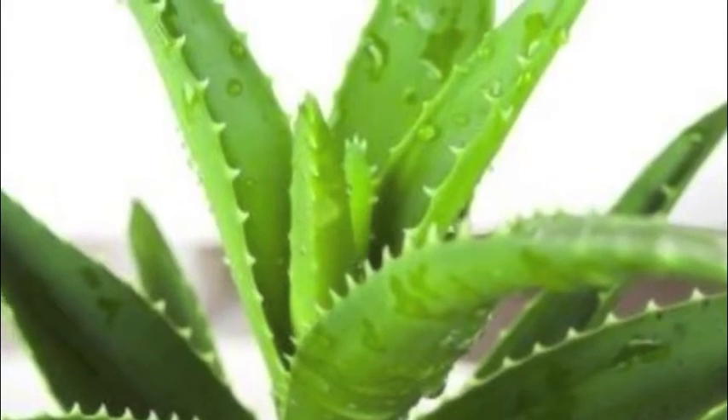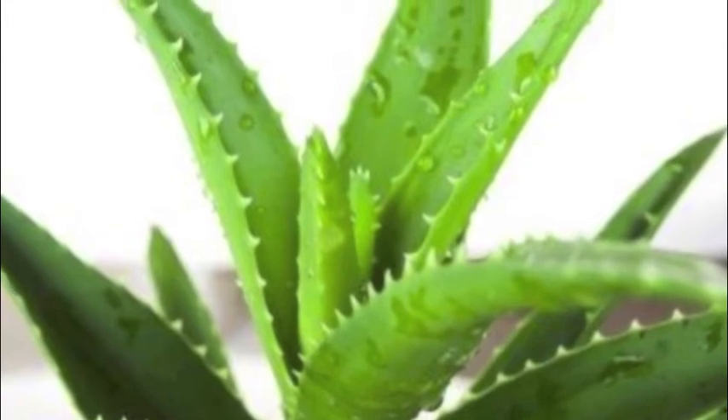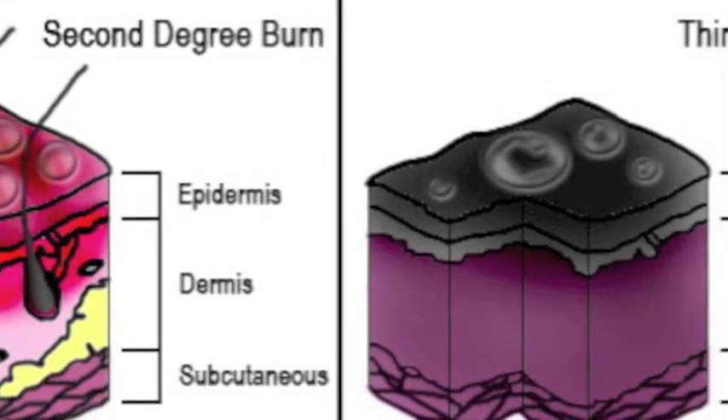Aloe vera helps cells regenerate and heal faster. So if you have a burn, be sure to cut off a segment from the plant and spread the gel over the burned area. If you have a third degree burn where the bone is showing, you may or may not feel pain depending on how much nerve damage there is.